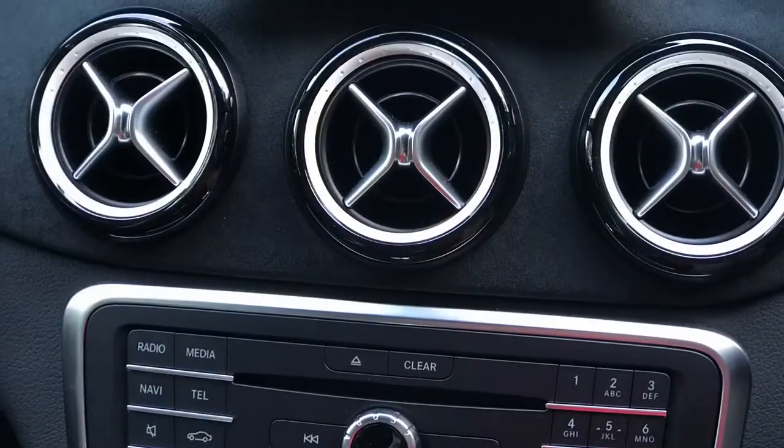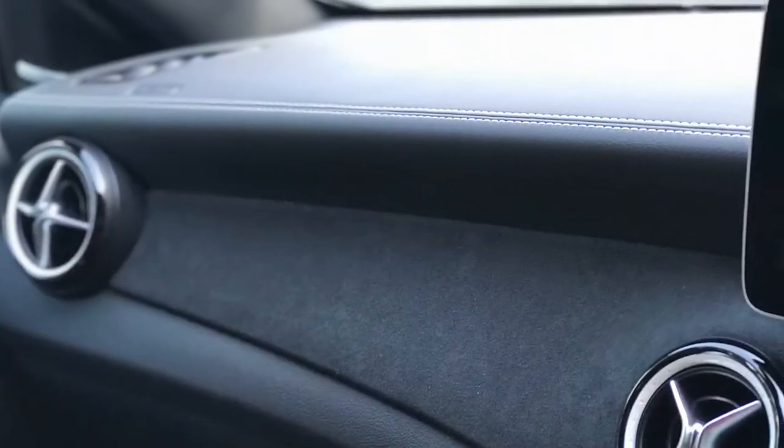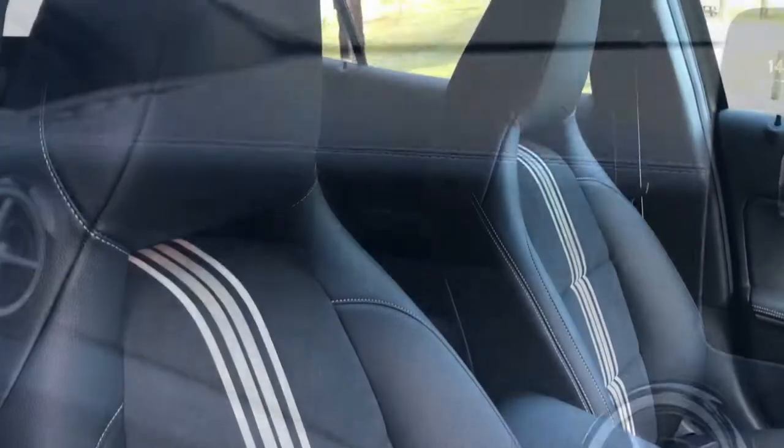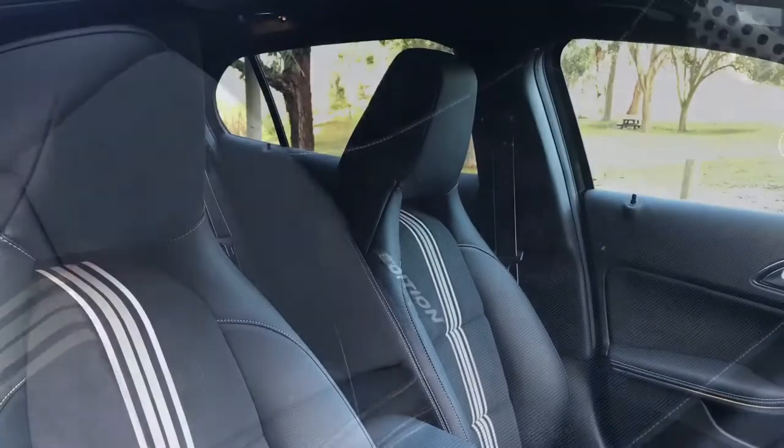Interior White Art Edition features include the air vent surrounds in white, black interior with contrasting top stitching to seats, dashboard and belt lines, and sport seats in black Artico man-made leather with dynamic and microfibre with contrasting top stitching and highlight stripes in white.